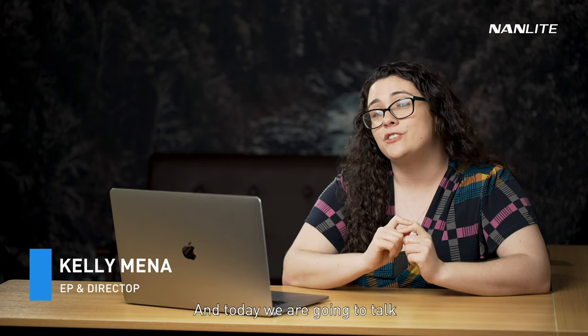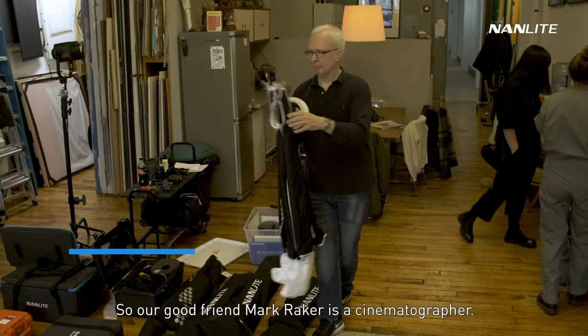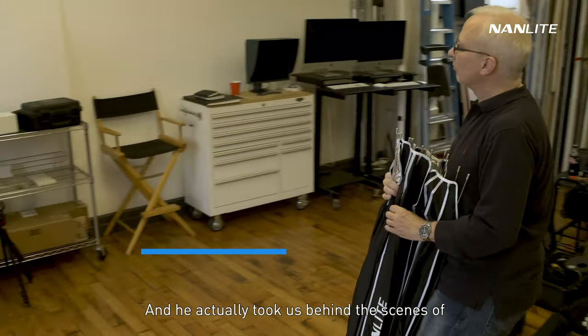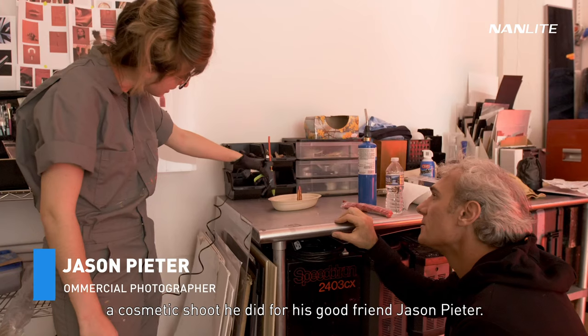Hey everyone, Kelly Money here, the EP for Nanlite USA. Today we're going to talk about the behind the scenes of a cosmetic shoot. Our good friend Mark Raker is a cinematographer and he actually took us behind the scenes of a cosmetic shoot he did for his good friend Jason Pietra.